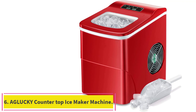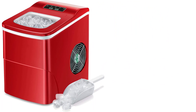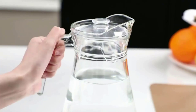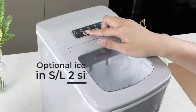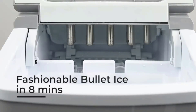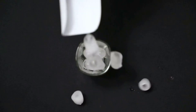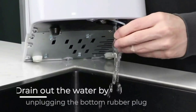Number 6: the A Glucky Countertop Ice Maker Machine. This countertop portable ice maker has a compact size of 12.3D x 8.7W x 12.6H inches, making it easy to carry and operate with wide applications — bar, tea shop, KTV, kitchen, and office. Our ice maker produces nine ice cubes within only six to eight minutes and can produce up to 26.5 pounds of ice per day, ensuring fresh, good ice every day.